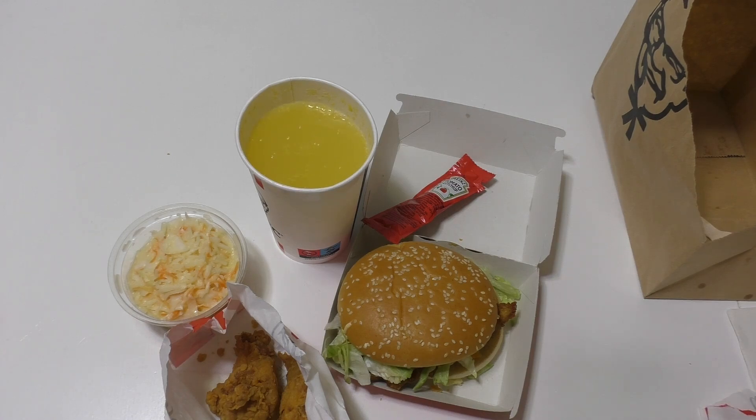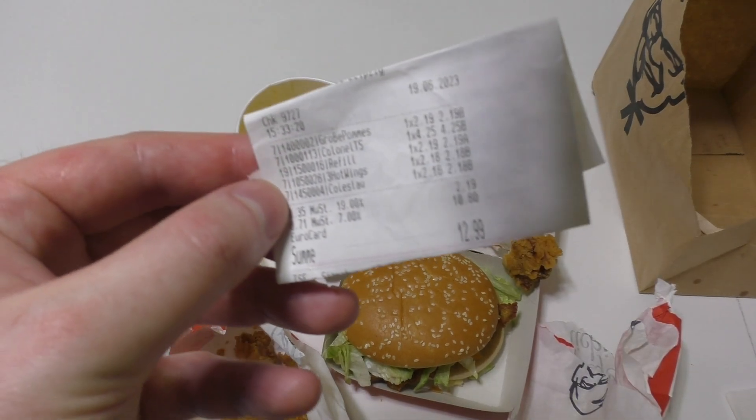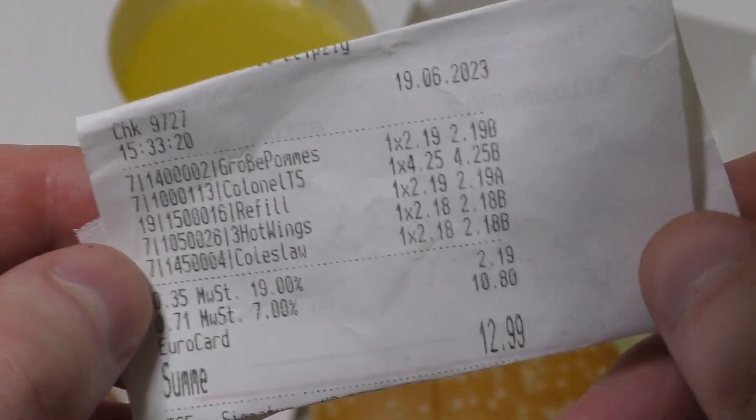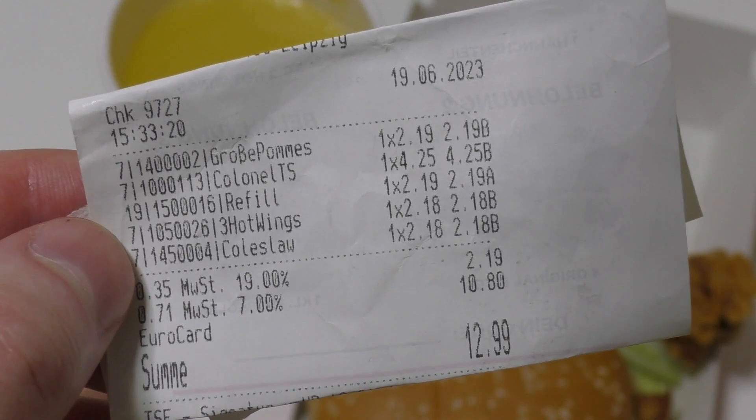But there shouldn't be just this — I'm checking the bill. Oh my god, look at this bill. They forgot — 'yes' means big french fries — they just forgot the french fries.